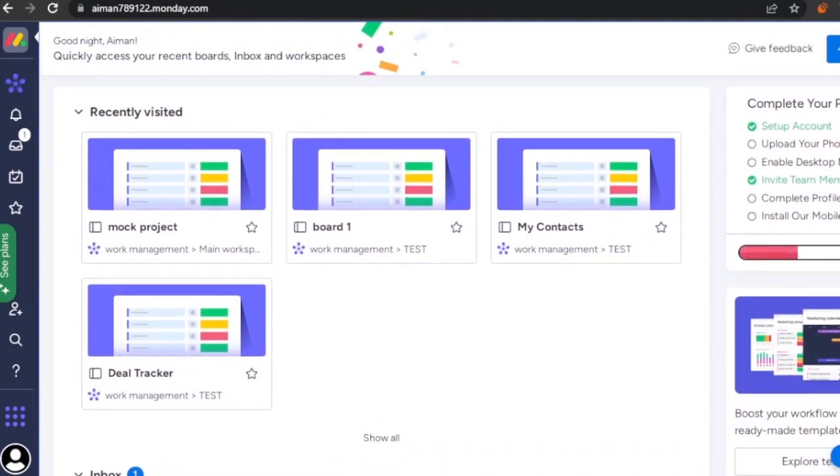The first platform is monday.com. I've already logged in to save time. Just to note, the login or signing-in process for each of these platforms is very easy — you just provide your email, provide a password, confirm via the email they send to your account, and you're in.